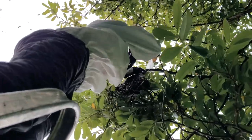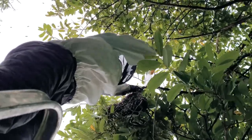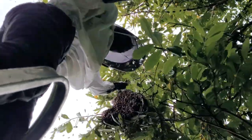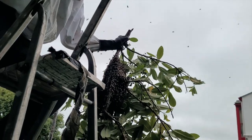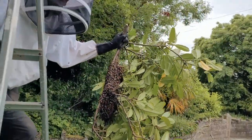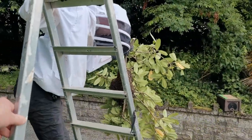So my job was just holding the ladder. Figured I might as well video the process. Pretty cool. He was able to actually cut the branch with a saw and pull the whole thing down. Okay, so now the plan is that he's going to shake these bees into a sort of temporary beehive.